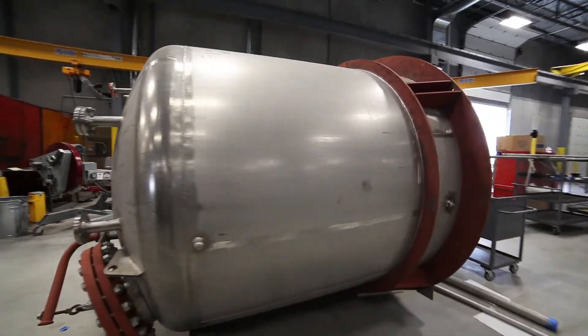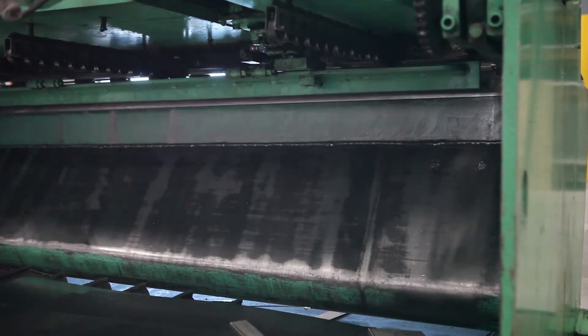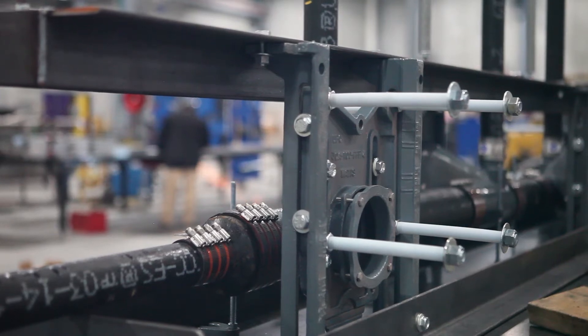It's exciting to be here in our new advanced manufacturing facility. The whole goal is to be able to provide a superior product at the lowest possible cost and have that be something our customers can believe in.